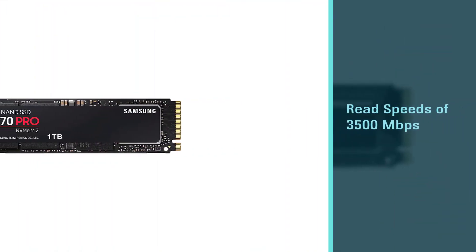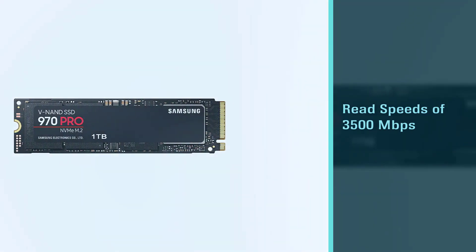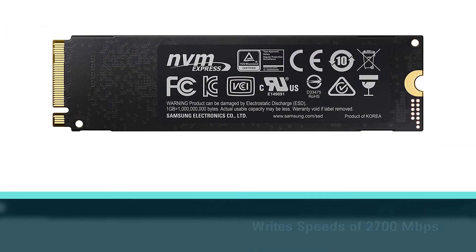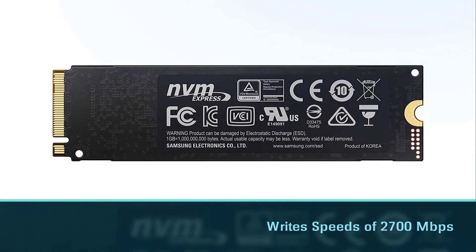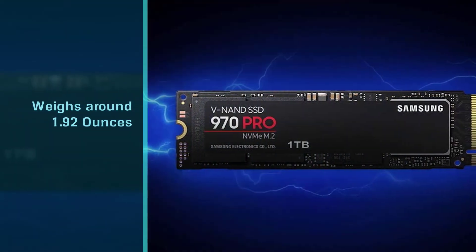Your PC must accept M.2 2280 drives for this SSD. The read and write speeds of this SSD are 3500 megabytes per second and 2700 megabytes per second respectively. This item weighs around 1.92 ounces. If your PC has a serious workload, you can go for this drive.